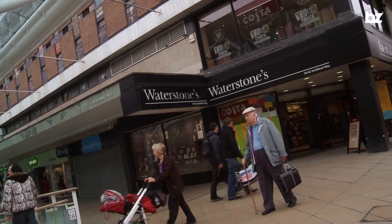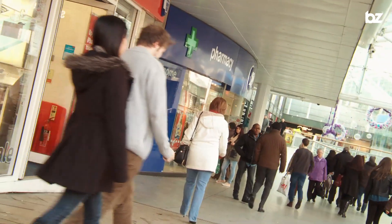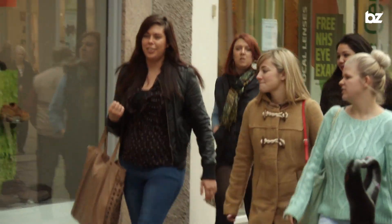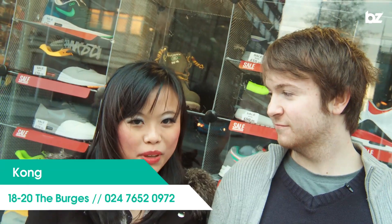The Lower Precinct is more central to the other shops in Coventry and is undercover — perfect to keep shopping even when it starts to rain. Coventry does have some independent fashion stores like Kong and Wish, but if you want some real independent shopping, you'll need to head to Leamington Spa.